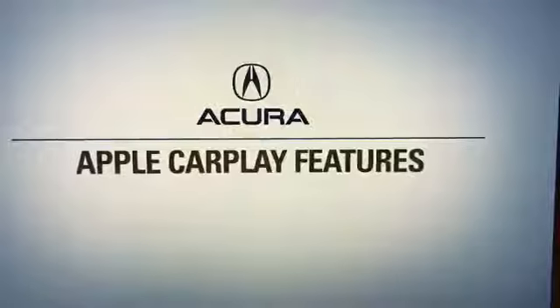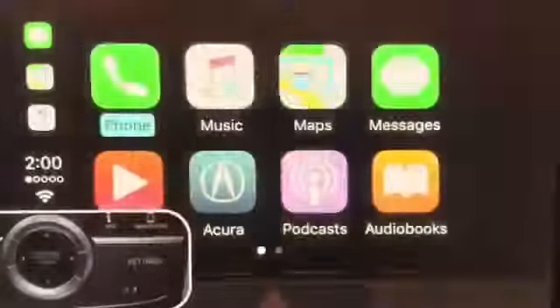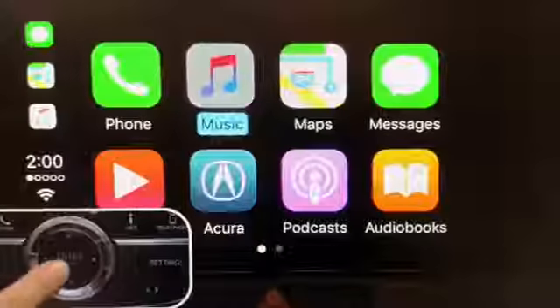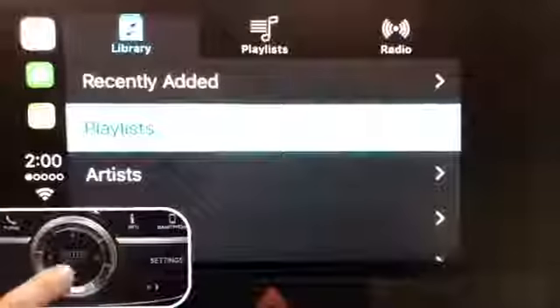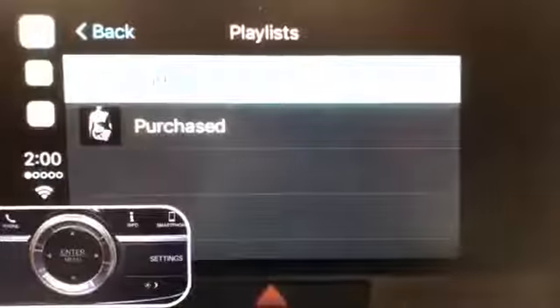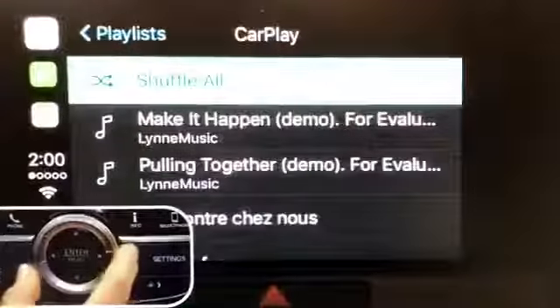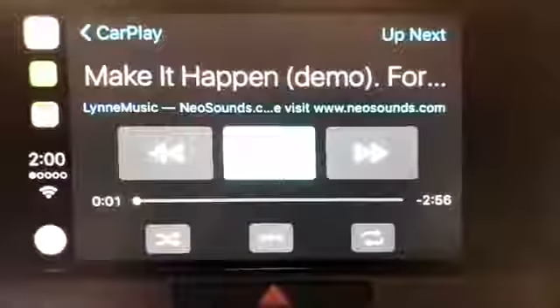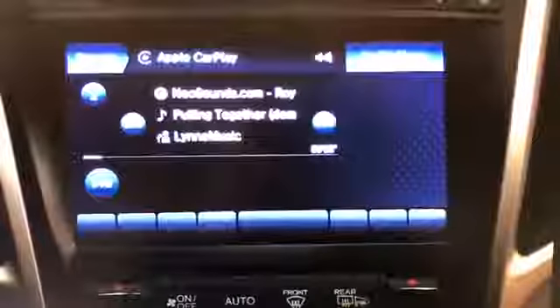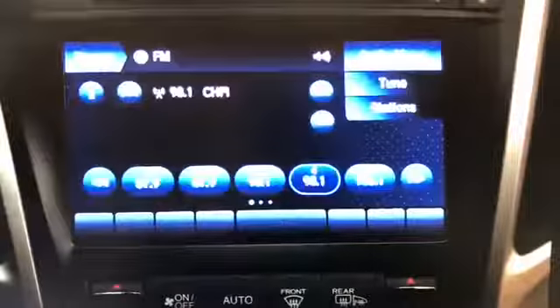Now let's try a couple features. Let's use the interface dial to highlight and select the music function. Your libraries and saved playlists on your iPhone will appear on the upper screen. Use the interface dial to scroll through the list and press Enter. And you can easily switch to other audio sources while still in CarPlay mode.